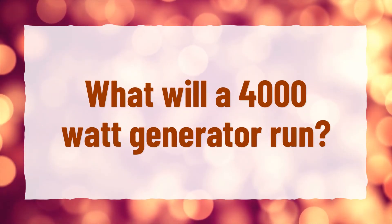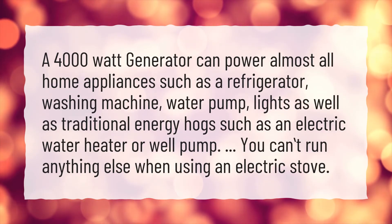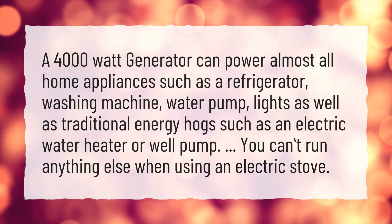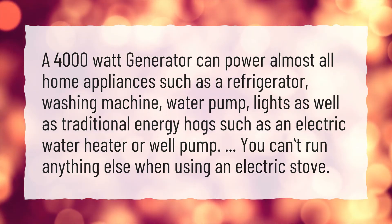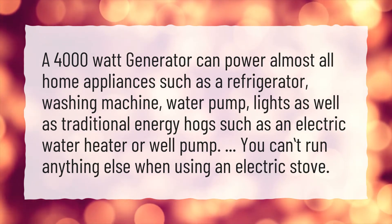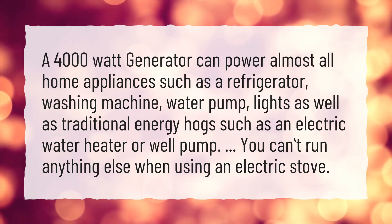What will a 4,000-watt generator run? A 4,000-watt generator can power almost all home appliances such as a refrigerator, washing machine, water pump, and lights, as well as traditional energy hogs such as an electric water heater or well pump. You can run anything else when using an electric stove.